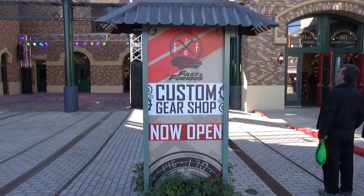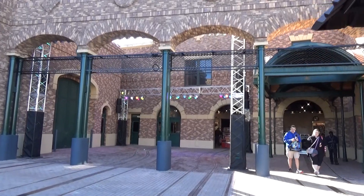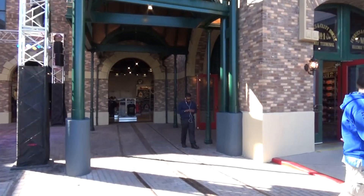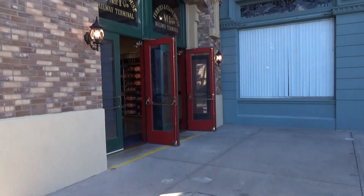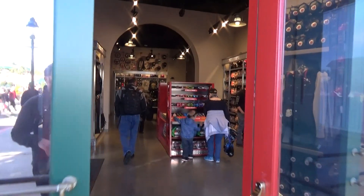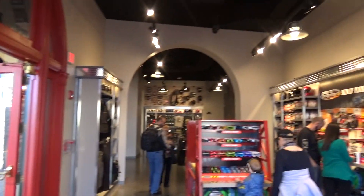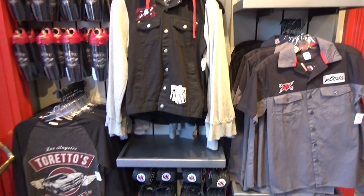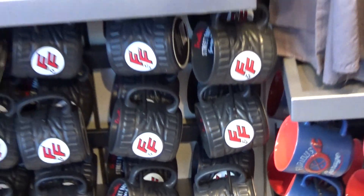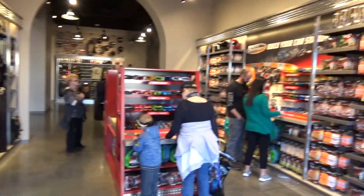While the Fast and the Furious ride is not open yet, the gift shop is in the former exit and entrance area of Disaster. You'll find the Fast and the Furious Custom Gear Shop, and it is a very big gift shop. This is something we've seen Universal do a couple of times — opening the gift shop before the ride. We saw them do it with Transformers and with Jimmy Fallon. The merchandise isn't really my thing. I really like the Fast and the Furious movies, but the merch just doesn't scream to me. If you're into cars and that kind of thing, it will definitely be something for you.